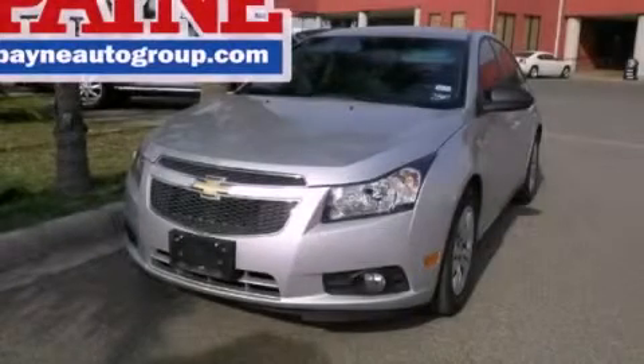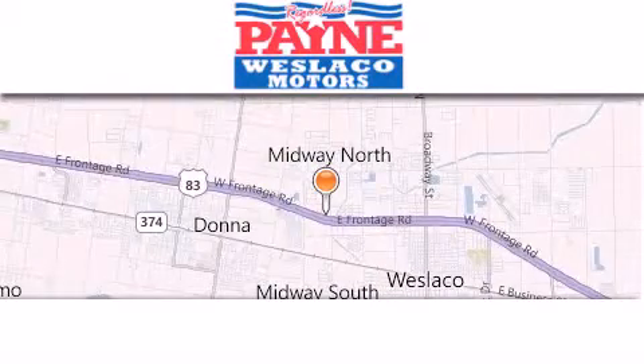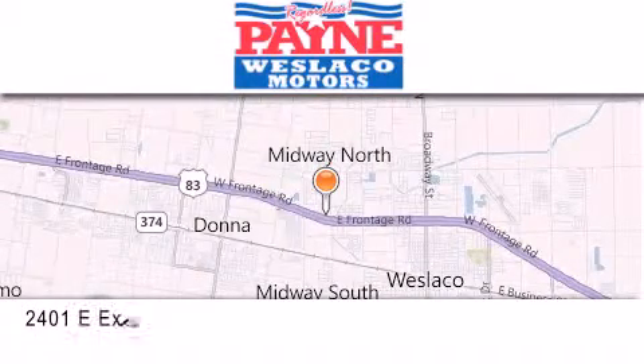Call now to find out how you can own this breathtaking automobile. Thank you for considering Payne Weslaco Motors for your next luxury vehicle.